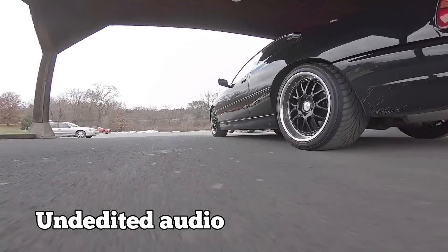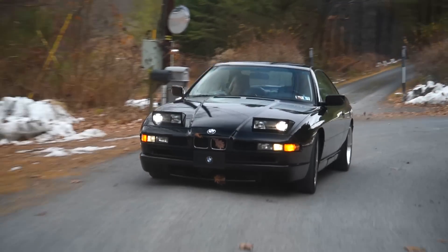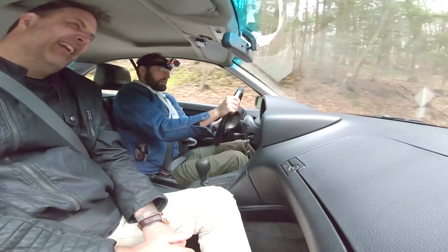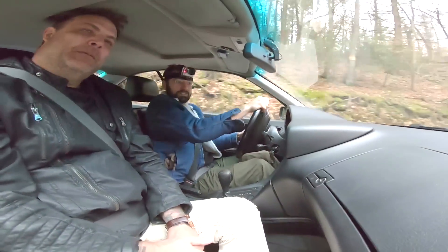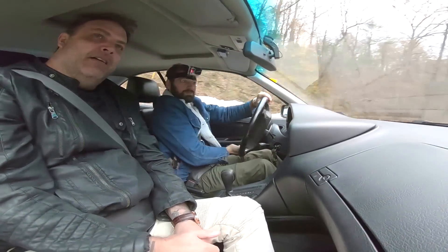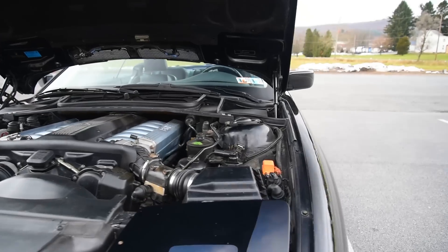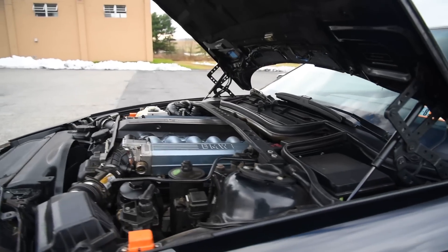Cameron moved to the U.S. from Australia, and after he began living here, he looked for things that weren't the norm in Australia and eventually remembered the 8 Series. Despite his research reflecting a reputation for unreliability, Cameron has mileage well into the six figures with this 850i — no real issues. All he's done is preventative maintenance, like changing the water pump and suspension components — tie rod ends, bushings, that sort of stuff.